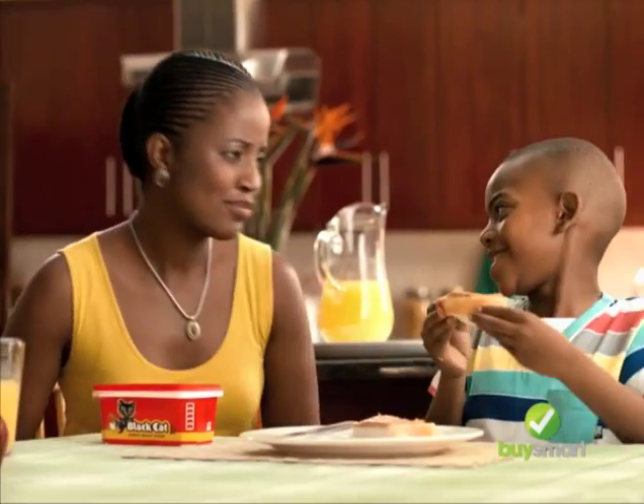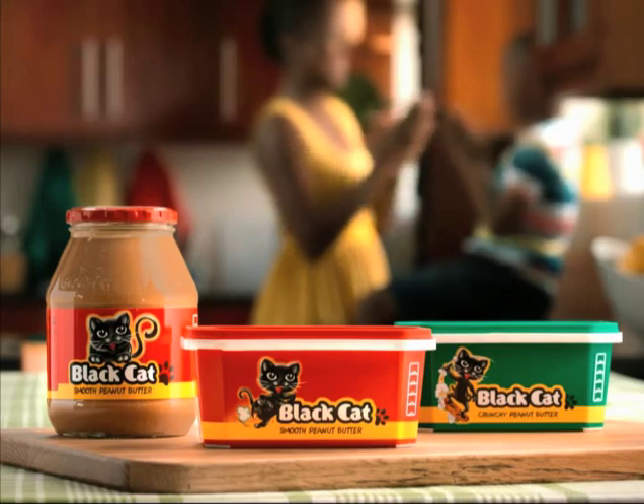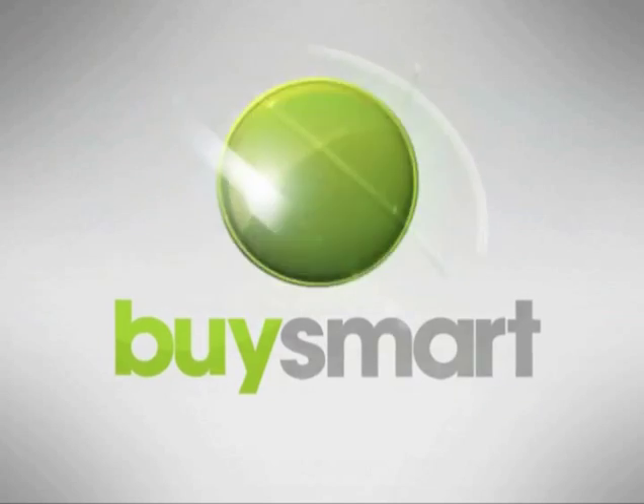Great value brought to you by your favorite Black Cat. Buy Black Cat Peanut Butter. If it's on our list, make sure it's on yours.